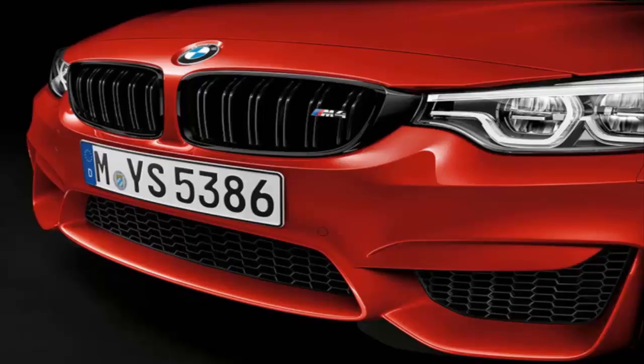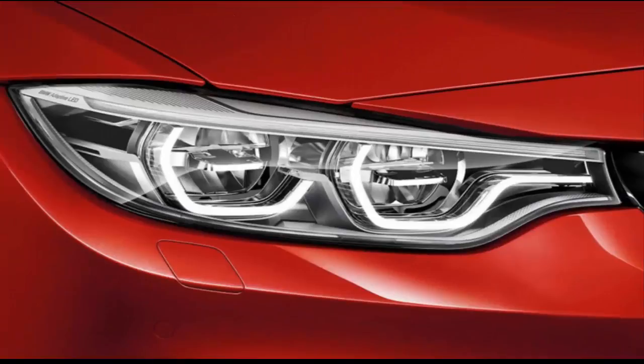That most buyers choose this package suggests that Munich could take note of its customers' preference for a more intense M4 driving experience and make this the standard configuration. Instead, it seems, they've convinced most customers to pay extra for it. While the pairing of an open-top M4 with the competition goodies might seem unlikely to work out in its favor, the firmer settings prove to suit the car surprisingly well.